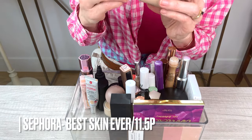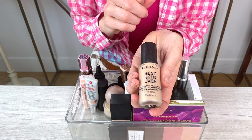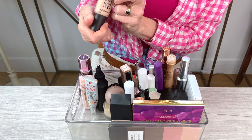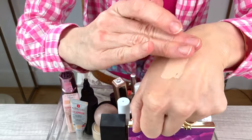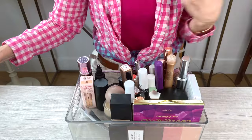Another foundation that I found recently is Sephora's Best Skin Ever. This is a great medium coverage foundation. I'm going to be keeping it. It's probably just the right skin tone for me — it's 11 5P. It's just perfect: not too yellow, not too light, it blends in really well. Perfect for my skin tone and a good medium coverage foundation, so I'll be keeping that.